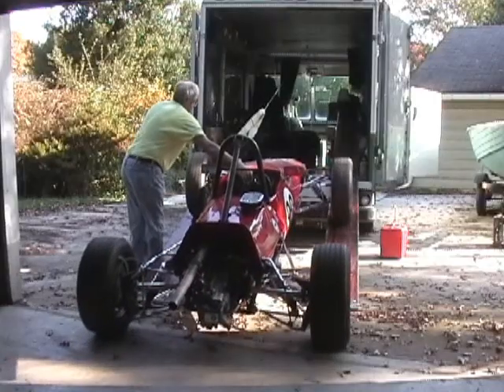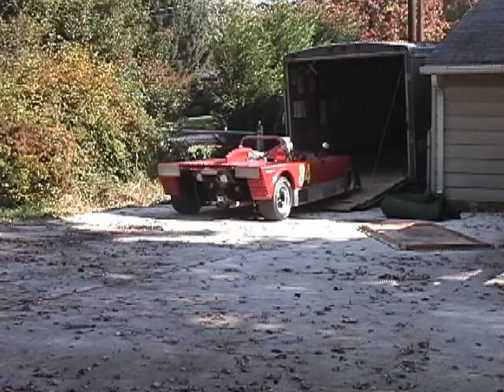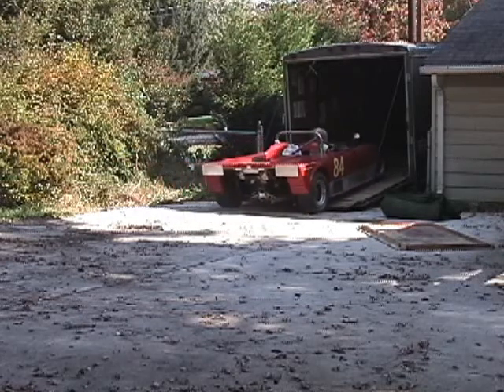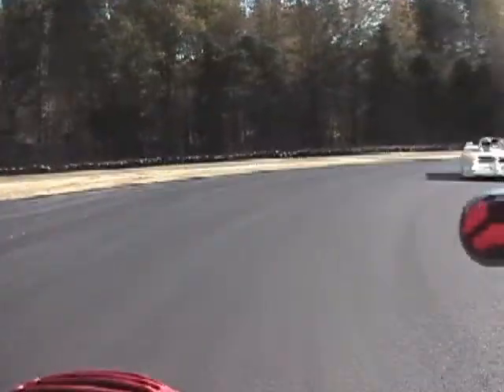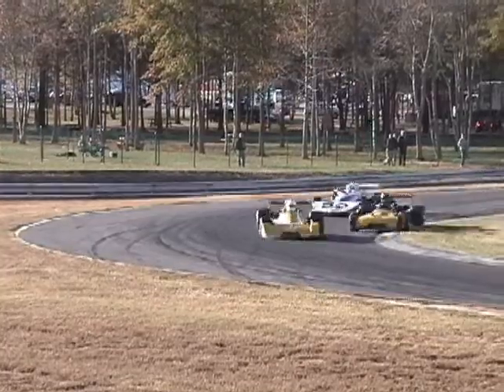It's a four-day event with test day on Thursday, practice on Friday, qualification and qualification races on Saturday, and feature races on Sunday and throughout the weekend. We plan to test the Royale RP2 a little on Thursday, but we've entered the Lola T492 for the event. We plan to get plenty of in-car video, scenes from around the paddock, interviews with some of the other drivers, and lots of shots of racing action. So stay tuned. We have a full show today.